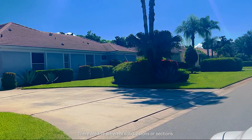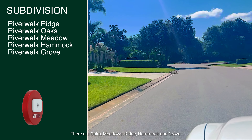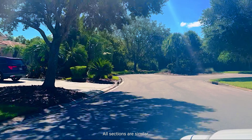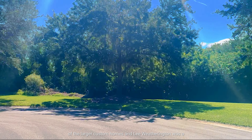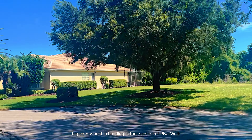There are five different subdivisions or sections: Oaks, Meadows, Ridge, Hammock, and Grove. All sections are similar. There is one section of Riverwalk that has more of the larger custom homes, and Lee Wetherington was a big component in building in that section of Riverwalk.